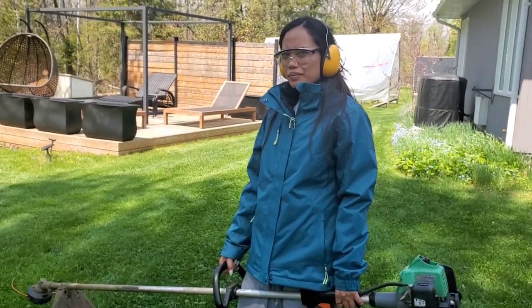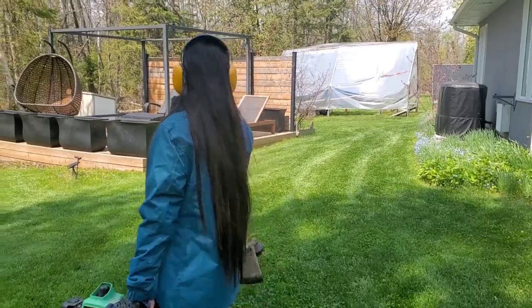We just got finished cutting the grass, but we're ready to go around and do some trimming. So we'll see you shortly guys.